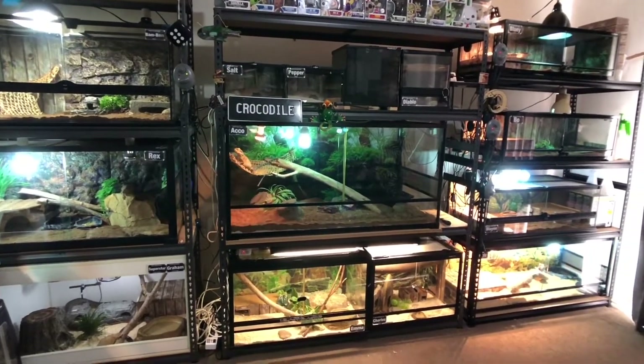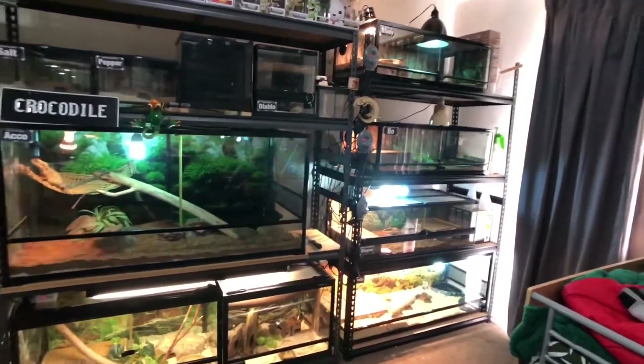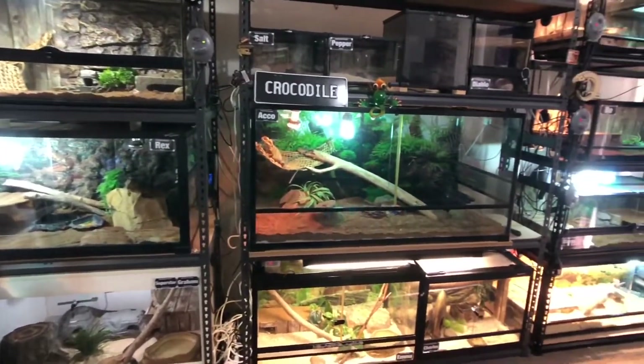G'day guys, Luke here. Welcome back to another video. Today's video is the rest of the room update for August 2020. As you guys can see already, there's been quite a few changes to the room. Let's get into it and see what's happened.